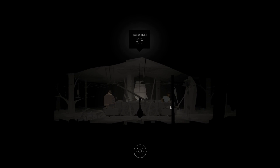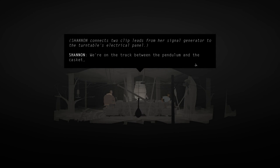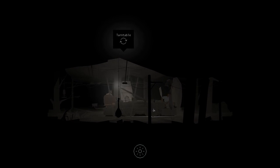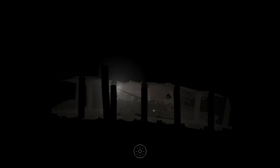The pendulum and the casket?! We were on the animal bones and the rowboat - okay, let's just go with pendulum and the casket for now. That sounds really... scary. And we don't know if we can come back here or not. We don't even know what we're looking for down here. There is very little context for anything we're doing. We're going down though - deeper into the mines.